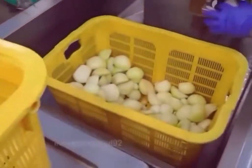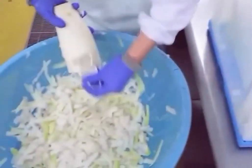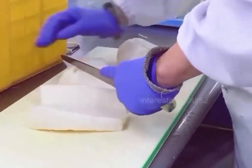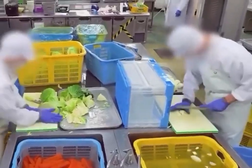Moving on to the vegetable preparation phase, washed onions are chopped into small pieces by a machine, while white radishes are manually peeled, sliced in half, and then cut into strips. Throughout this process, the knife must never leave the cutting board, or else it will be met with serious consequences.